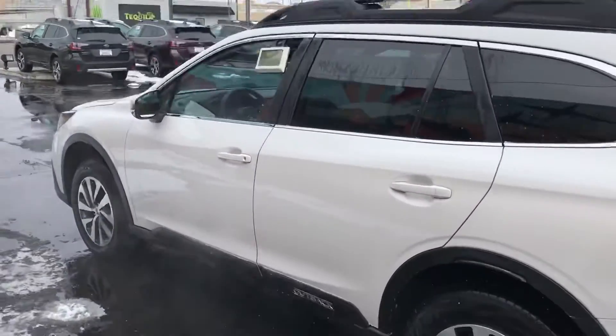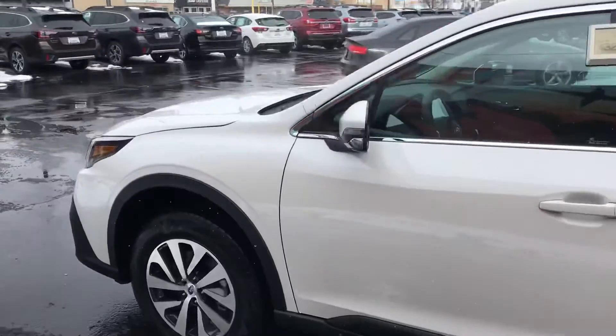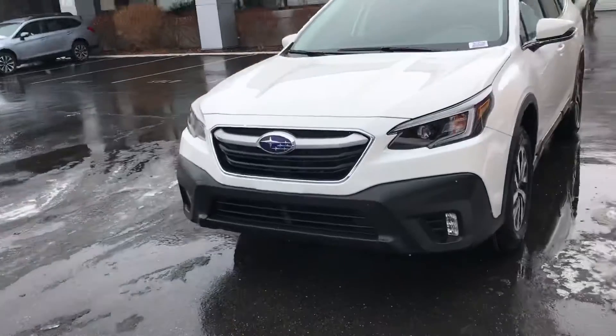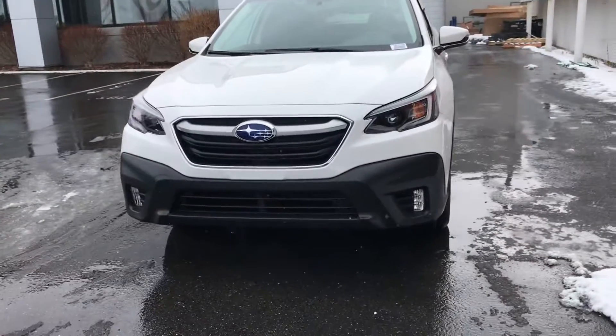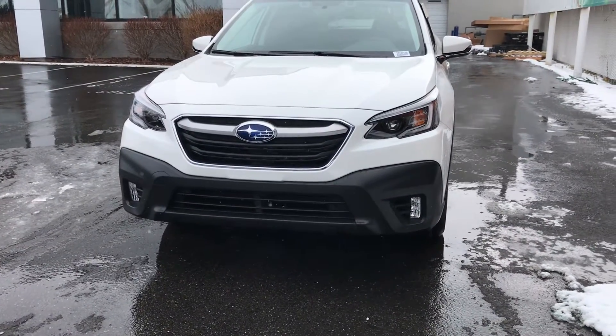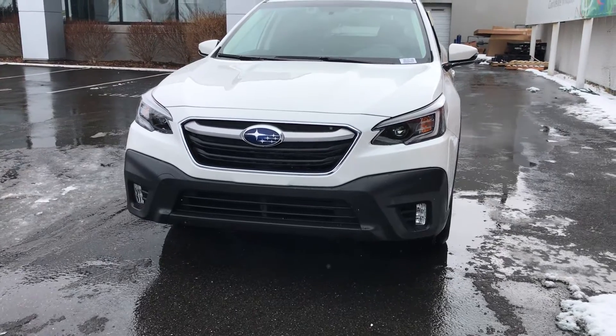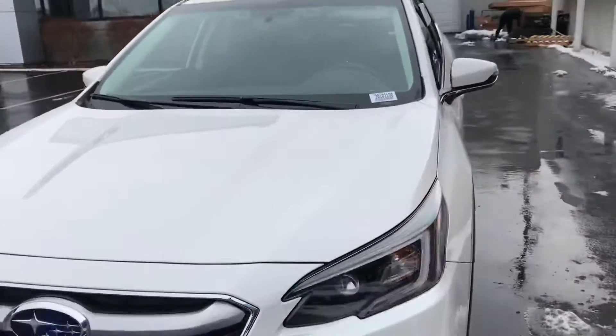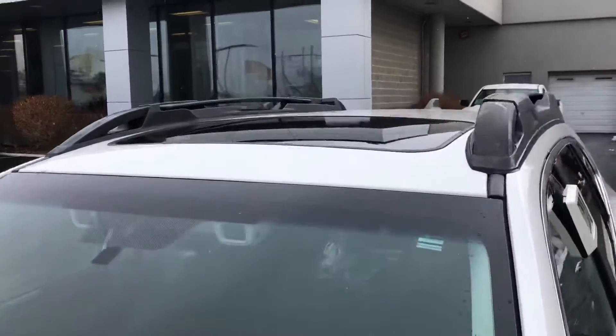I'll give you a shot at the front and then I'll get inside real quick. You can see they changed the front end — fog lights are more of a vertical type arrangement rather than round. Package 14 obviously comes with EyeSight, which you have now. It's been improved, but also includes a moonroof.